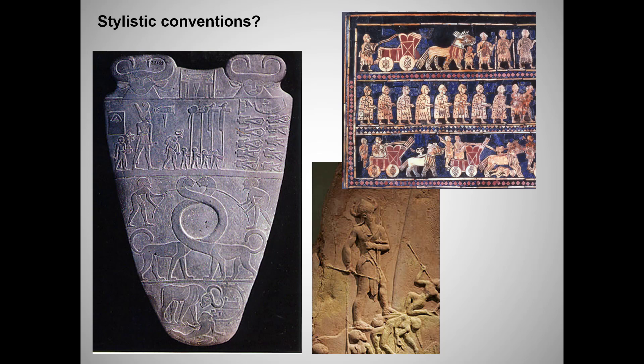Let's move on to form. What sculptural technique is used here? The palette is carved in low or bas-relief. Note that the Victory Stela is also carved in bas-relief, but not quite as bas or low — see how much more shadow the figures cast.